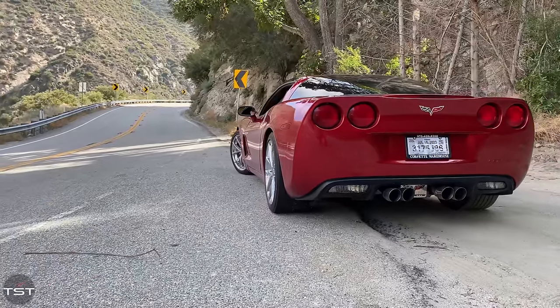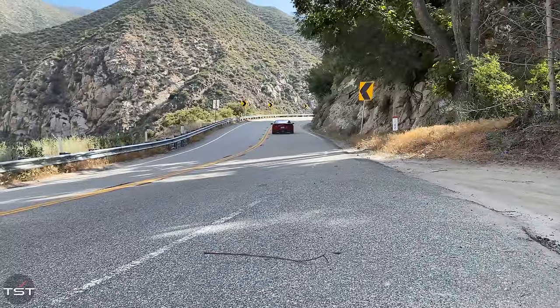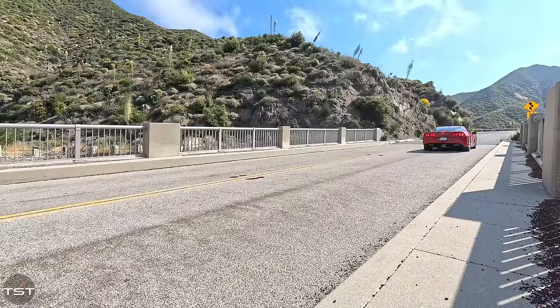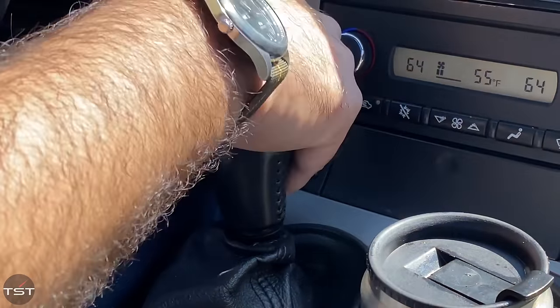Revs up properly. Sounds really good — sounds like an LS2 is supposed to sound. All the gauges work. The heads-up display works, even the G-meter. Clutch holds. Goes through the gears smoothly. LS engines are just so good, they're so smooth.